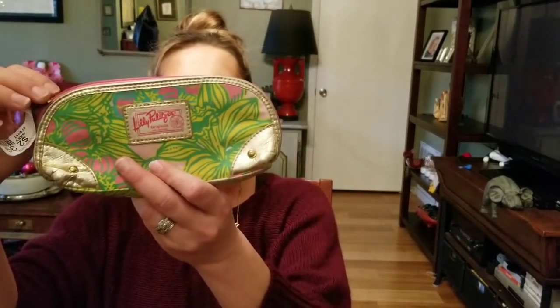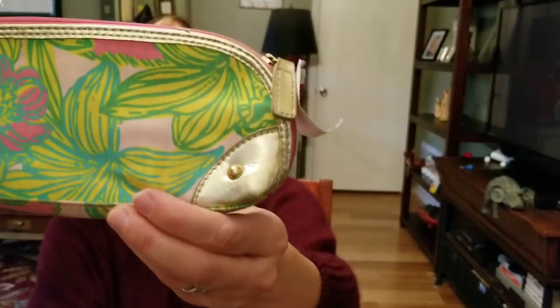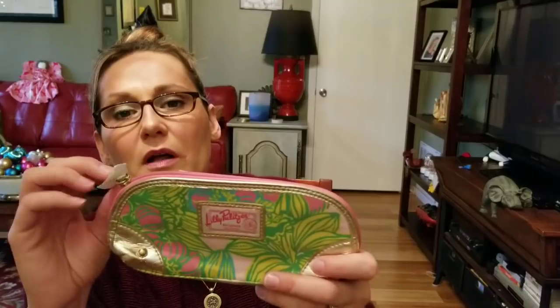This little Lilly Pulitzer is sold — or pending payment. She saw it in my thrift with me and contacted me to purchase it. It's super cute and I got it for $1.50, which was half of $3.